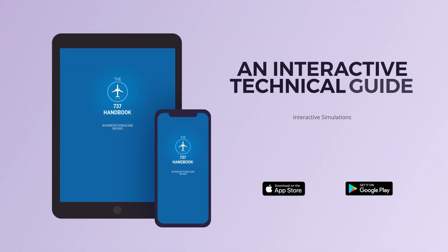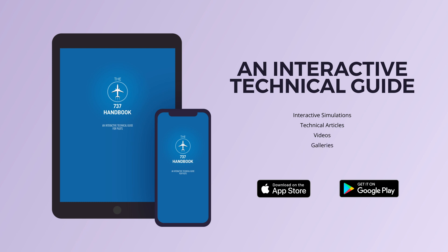I hope that you learned something new today. If you'd like to know more about aircraft systems and specifically more about the 737, download our 737 handbook app where you can benefit from interactive simulations, technical articles, and videos.